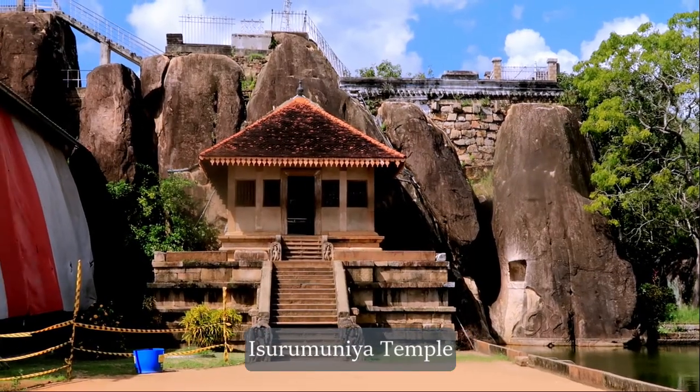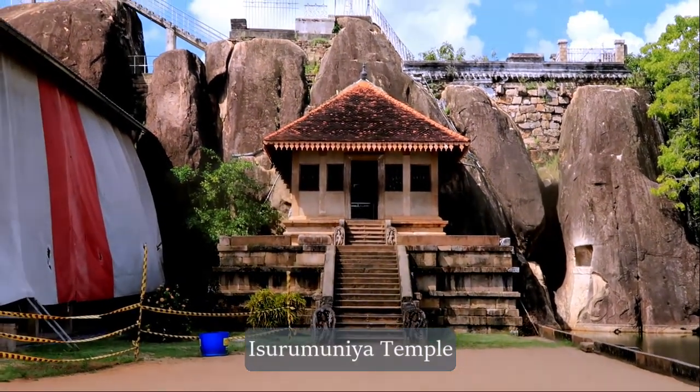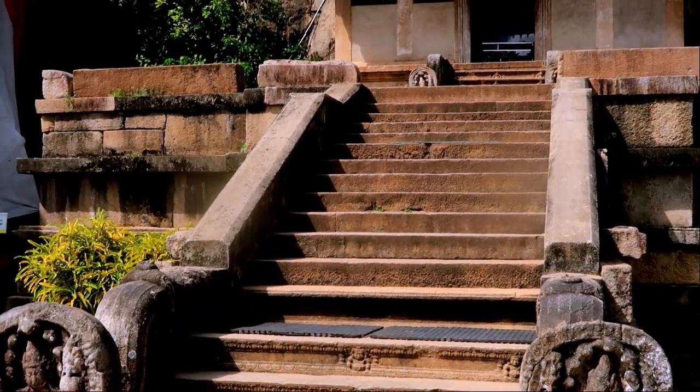Hello! This time our adventure takes us to Anuradhapura. We explored only a fraction of the ancient ruins in Anuradhapura before heading to Polonnaruwa.